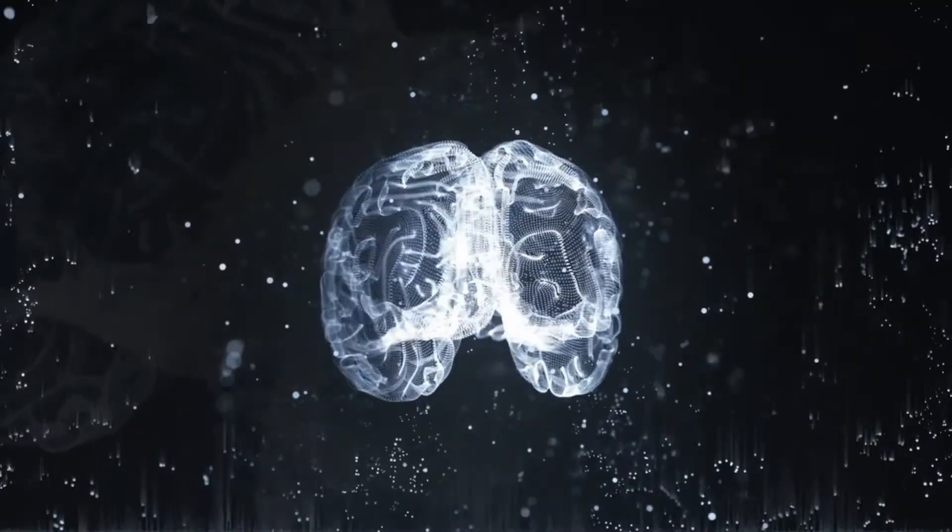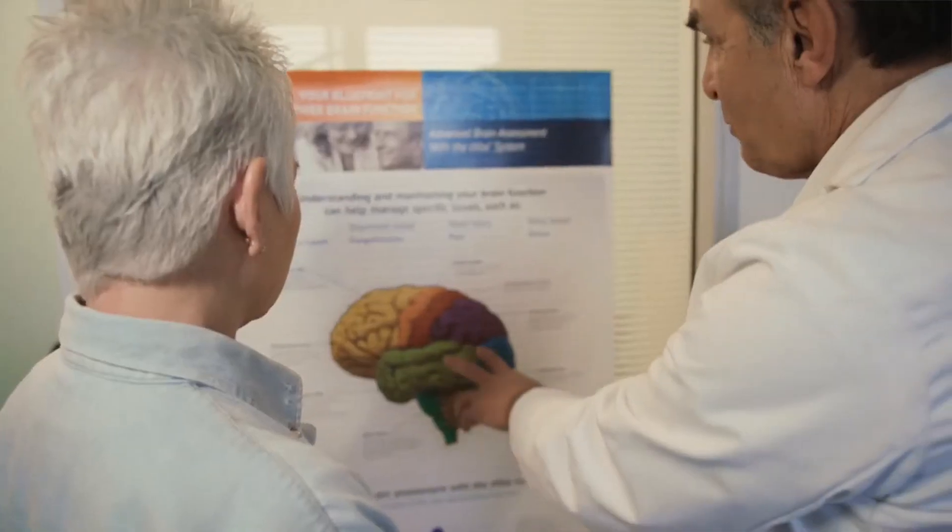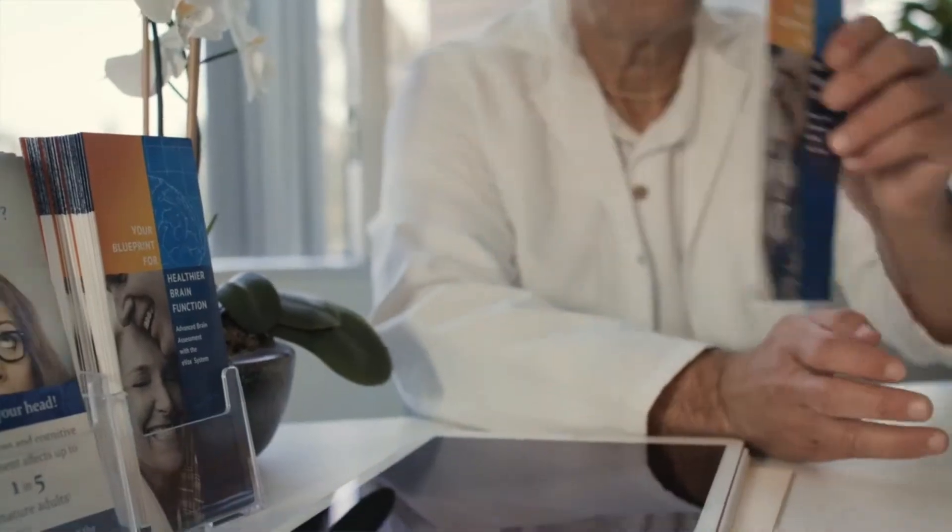We know that memory loss is a brain problem and you need to look at the brain in order to figure out what's going on. Brain electrophysiology can help you do this because it reveals how the brain functions, so it can aid in diagnosis of memory loss.